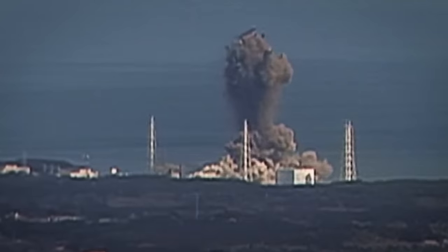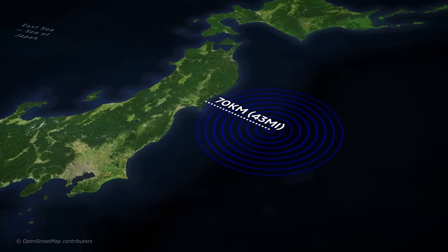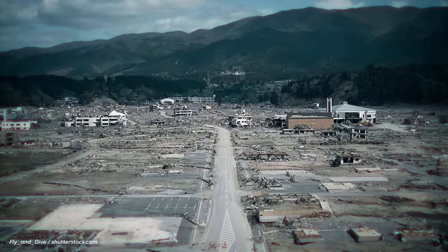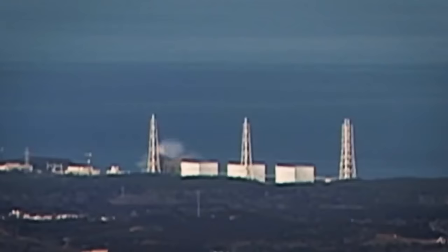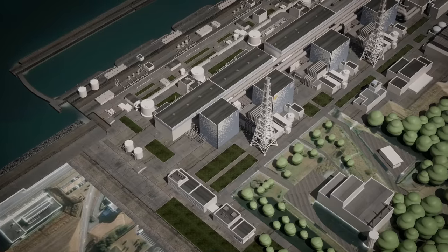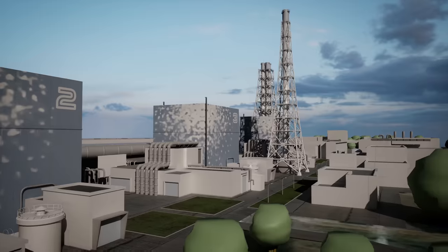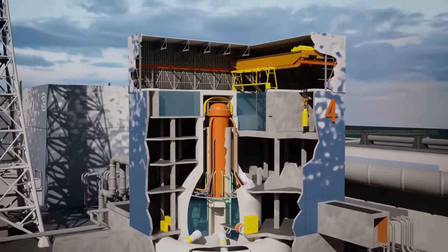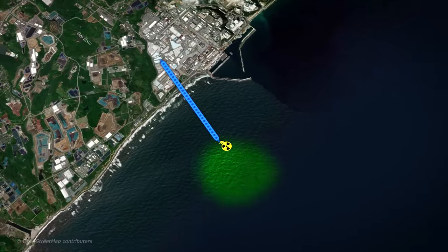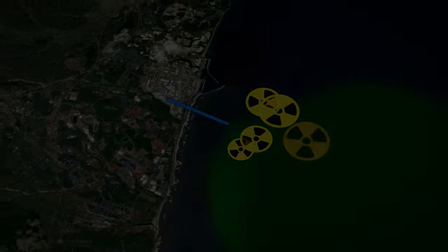On the 11th of March 2011, a series of events all triggered by the devastating Tohoku earthquake in Japan led to one of the worst nuclear accidents the world has ever seen. In the aftermath of the catastrophic meltdown and subsequent explosions, hundreds of thousands of people were evacuated, with the site of the plant itself still rendered uninhabitable up to this very day. In this video, we'll be taking a deeper dive into the events leading up to the Fukushima nuclear disaster, what went wrong, and what is being done today to prevent disasters of this magnitude from ever happening again.